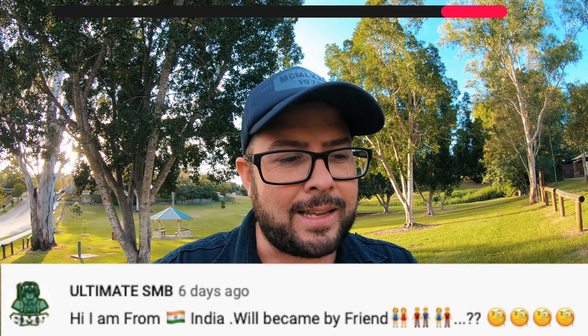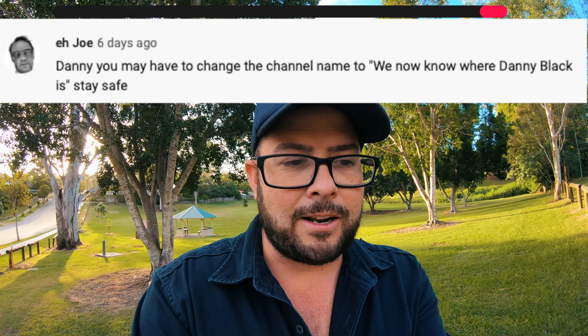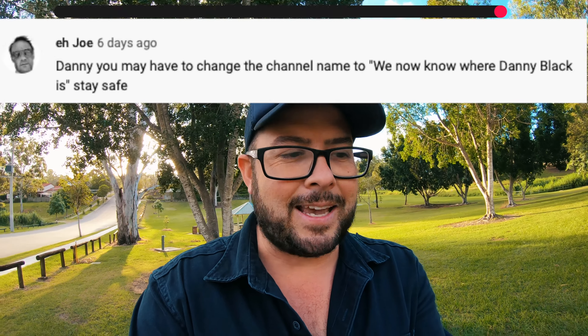Stay safe bro. Ultimate SMB says 'Hi, I'm from India, will you become my friend?' — I think that might not be a real channel, is that a troll? Do I have trolls? One of my favorite YouTubers, Ajoe, said 'Danny, you may have to change the channel name to We Know Now Where Danny Black Is.' Appreciate that, Ajoe. So there we go, that's the comments.